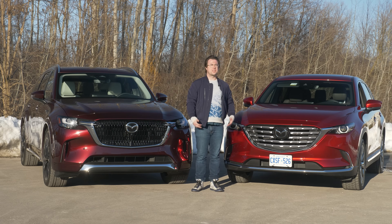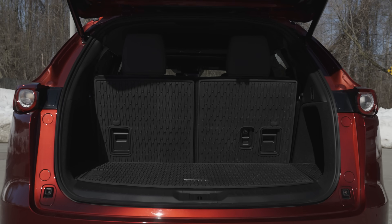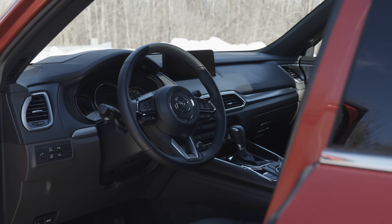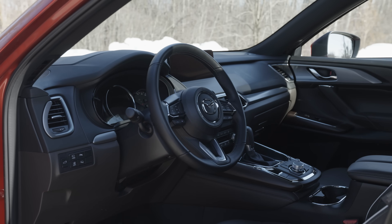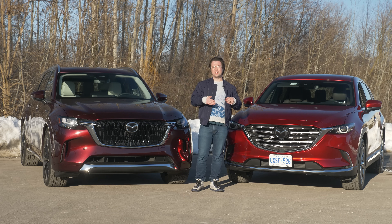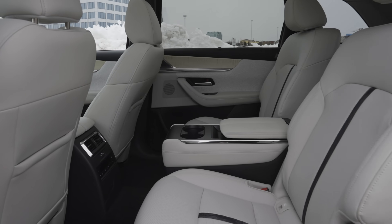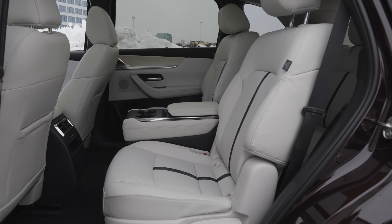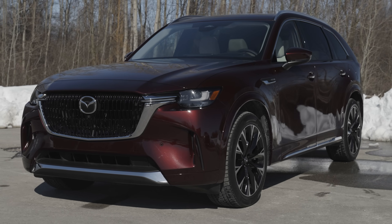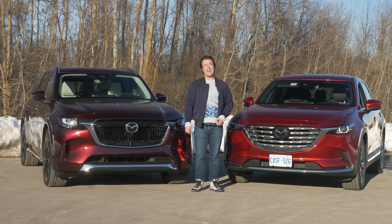Whenever Mazda releases a new double-digit SUV, we have to ask the question: does the single digit still make sense? So far it's been 50-50. The CX-3 is dead, but there is clear air between the CX-5 and the CX-50. Here, it's another win. The CX-9 is more of a traditional three-row SUV — or maybe not three-row. Think of it more as a large two-row with additional jump seats, a four-plus-two. Meanwhile, the CX-90 feels every inch the competitor for the Germans, a bonafide luxury offering. It's smooth, it's swanky, and it's just different enough to really stand out for someone who wants that. Turns out, there is room in the family after all.